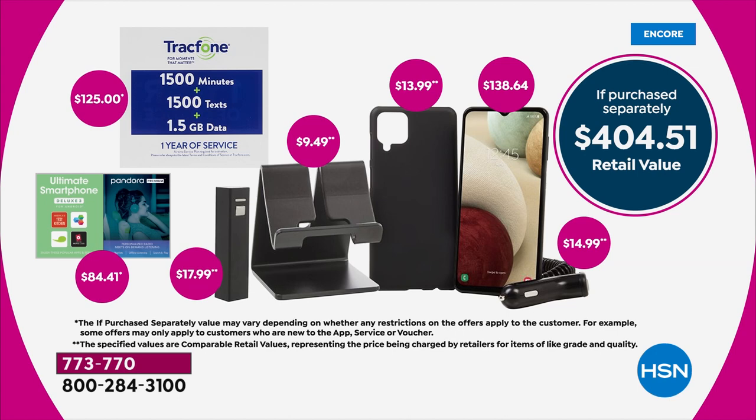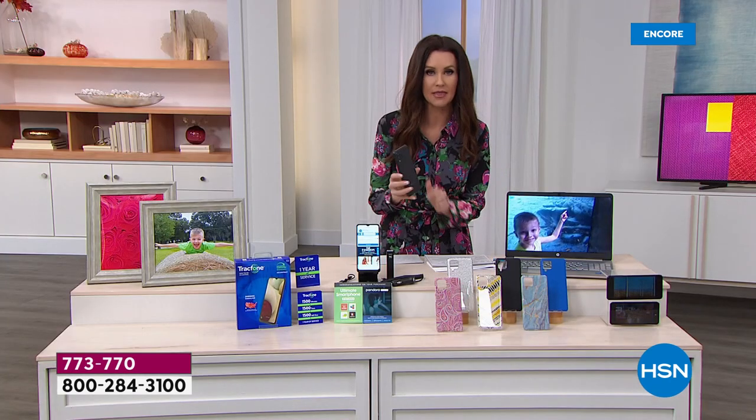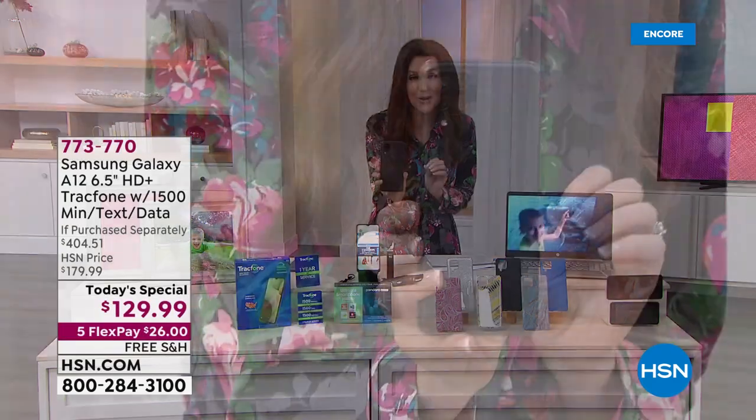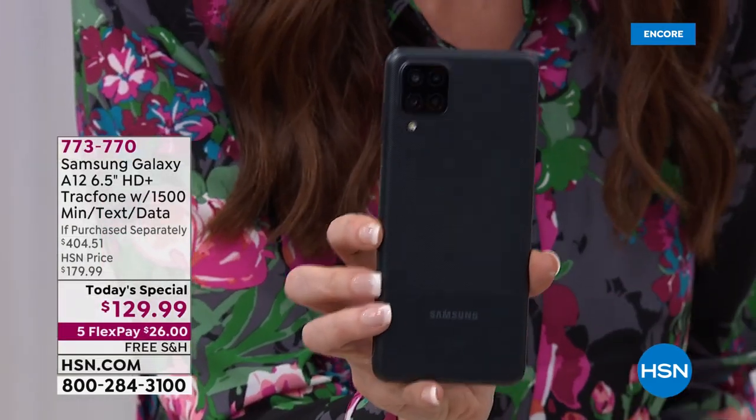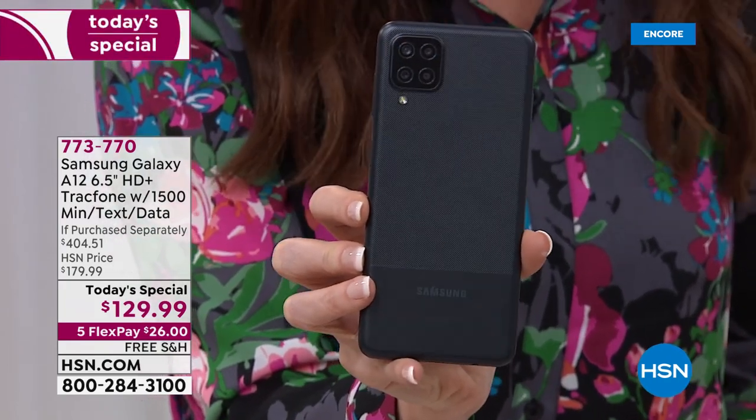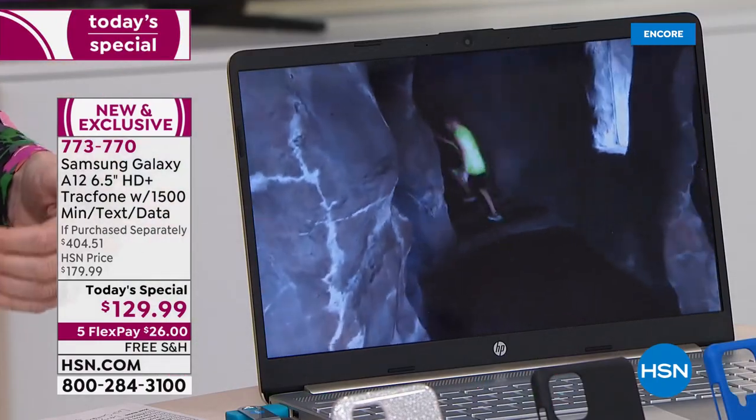If you were to purchase it all separately — $404.51 — you don't even have to go find a case. You're getting the beautiful phone, this incredible high-quality phone. When I say four cameras on the back, I mean this even has that super incredible closeup camera.